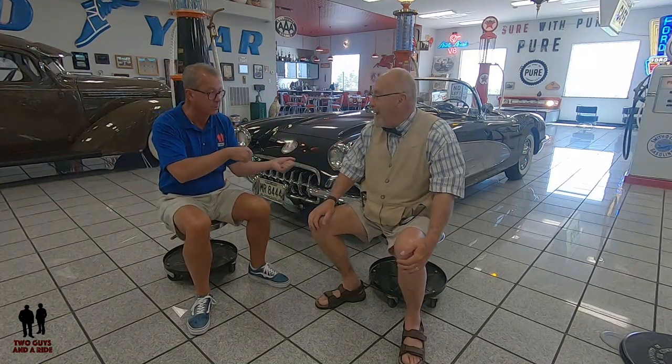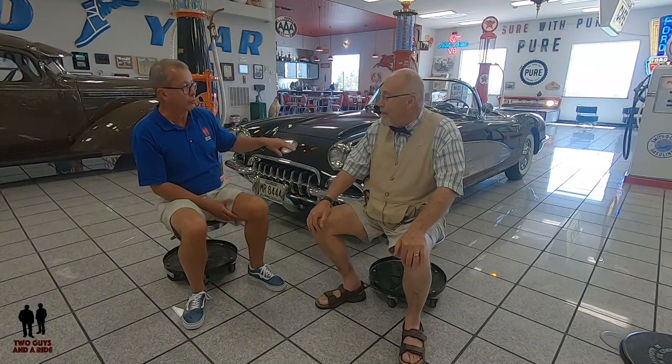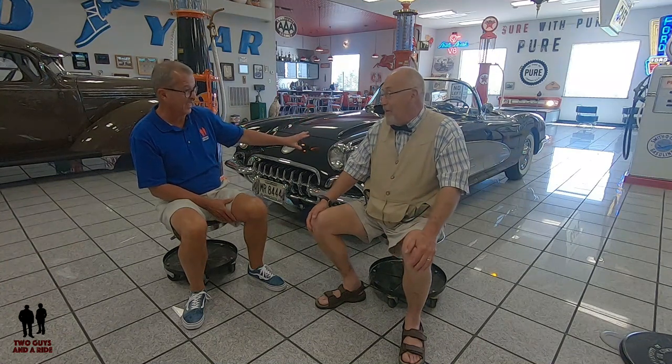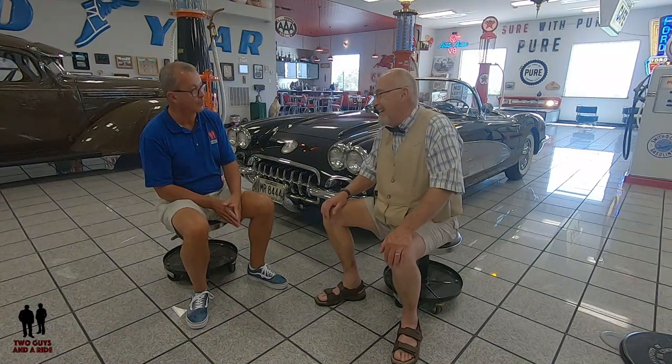Modern cars practically drive themselves — automatic cruise control, lane correction, automatic braking. Jim's story sounds like he settled for the Corvette after missing the Cadillac, but he didn't feel that way at all. Thirty-five years ago they were still somewhat affordable; now, a 1960 Corvette in the round-body style regularly brings $80,000 to $125,000 at auction — compared to its original price of $2,300 new with a warranty.